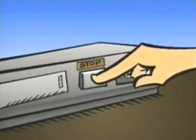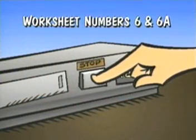Stop your VCR once again and look at worksheet numbers 6 and 6A, which show an example of how the notes might have been taken by an accomplished note taker. Compare them to the notes you've just taken. Of course your notes won't be exactly the same, but they should cover the main points of the presentation. Once you've made your comparisons, turn your VCR back on.